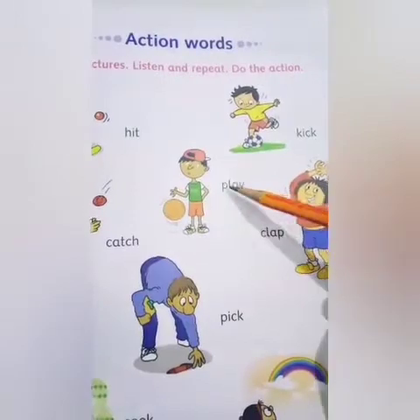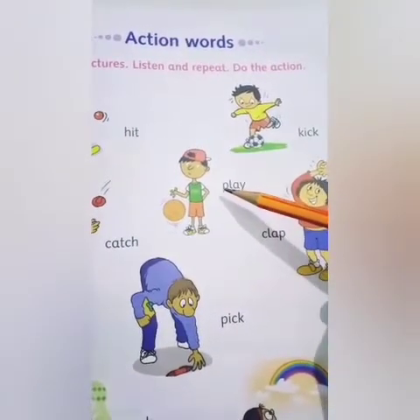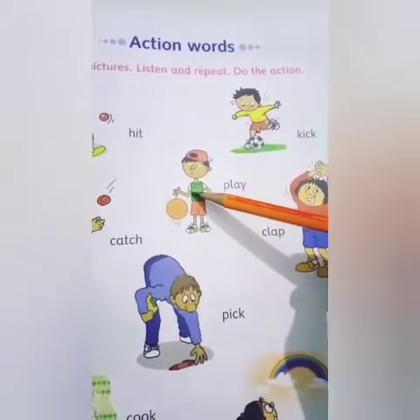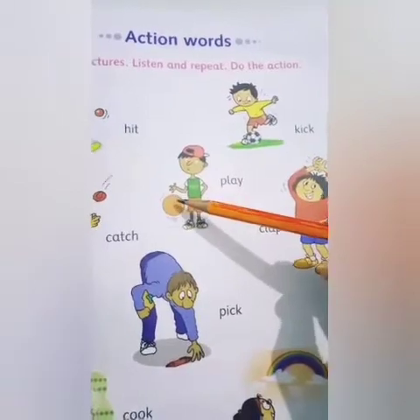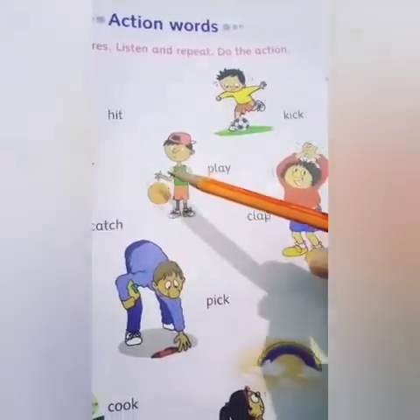Next: P-L-A-Y. Play. And you all know this word very well. Yes, play means khelna. Here is a boy who is playing with a basketball.